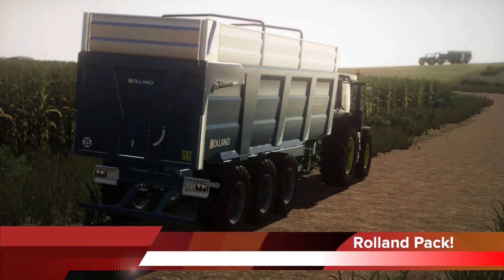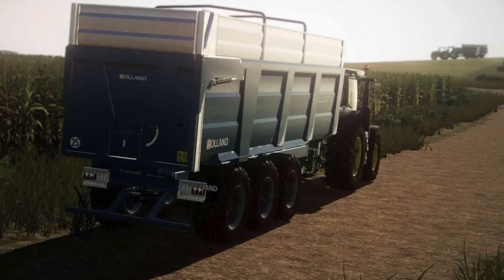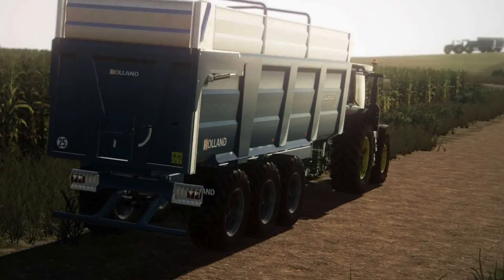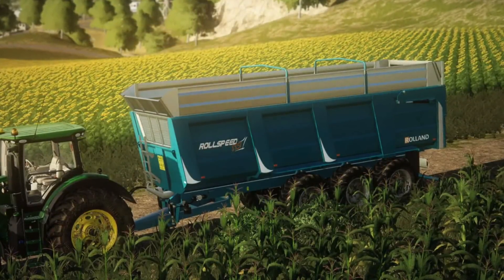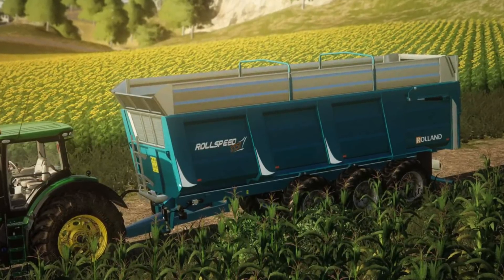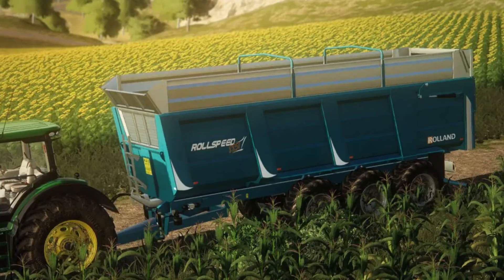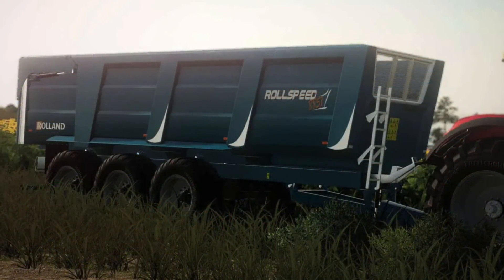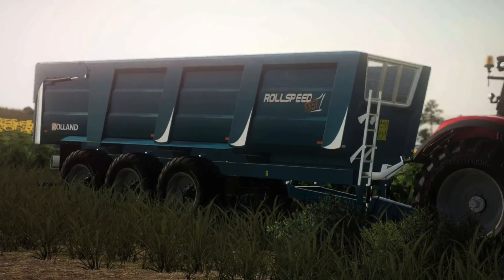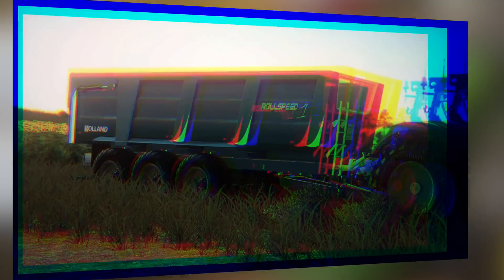Yesterday we talked about the first trailer coming with the Roland FS19 pack by Simulagri. Today we get a look at the other trailer coming in the pack — the Rowspeed 8851 2020 model. This is a large capacity three-axle dump with or without sides. The trailer can hold between 36,000 and 51,000 liters, making it a huge capacity trailer. The aero height is hydraulically adjustable. Simulagri is killing it again — this is a beautiful trailer.